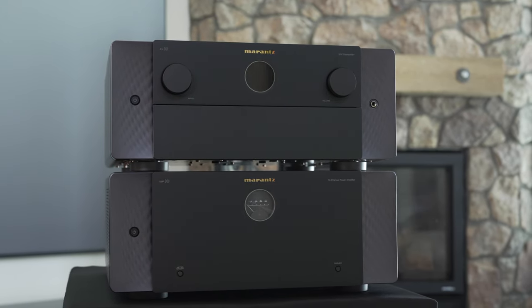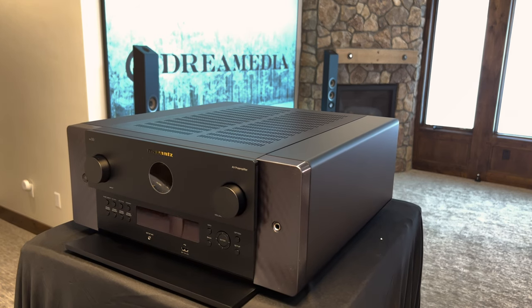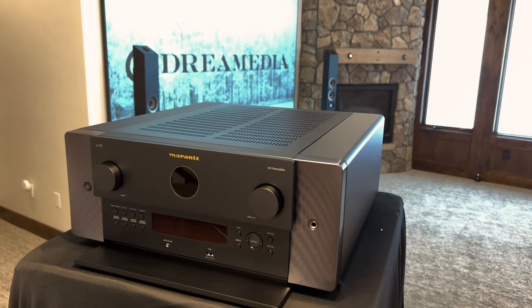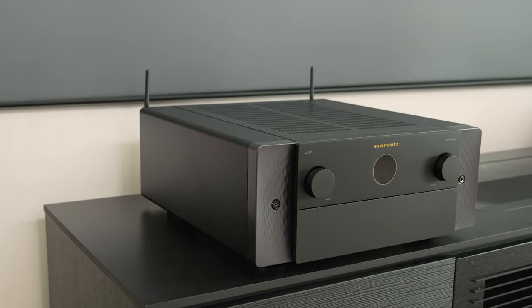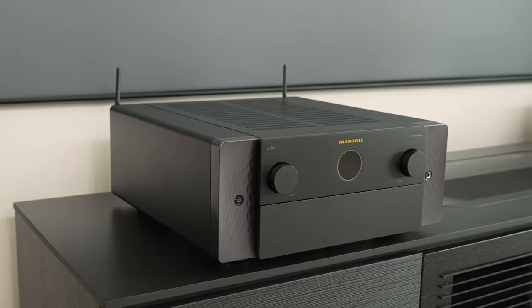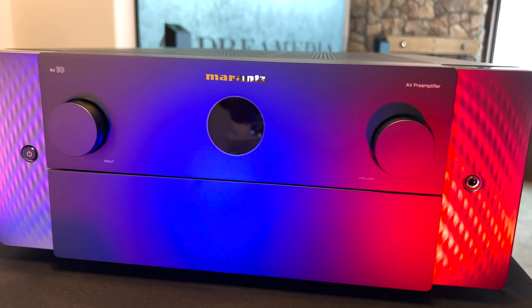These are perfect companion pieces for anybody who is looking for the ultimate home theater experience. Built upon decades of rich heritage, designed with timeless style and engineered for the utmost performance, the Marantz Cinema Series are the foundation of the world's most demanding home theaters.